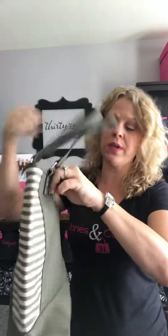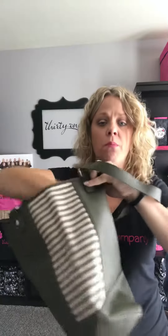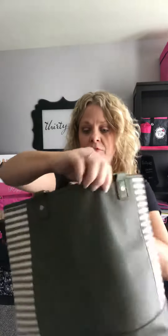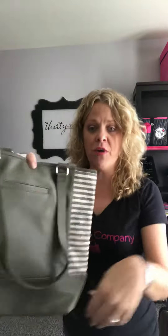It does have a coordinating side to it and there are multiple color choices. This happens to be the olive and it is the premium faux leather with the hidden cell phone pocket on the back.